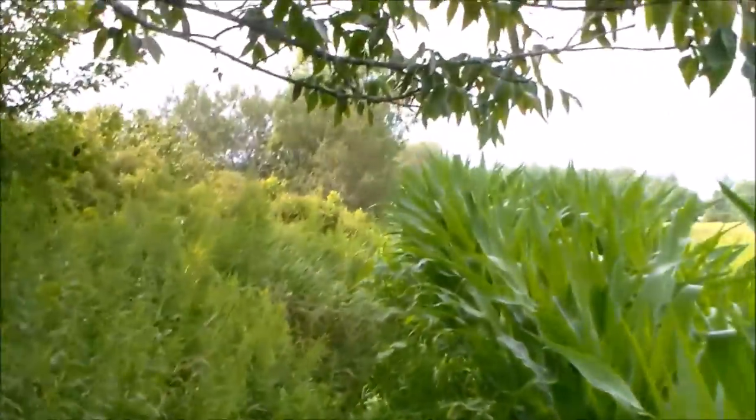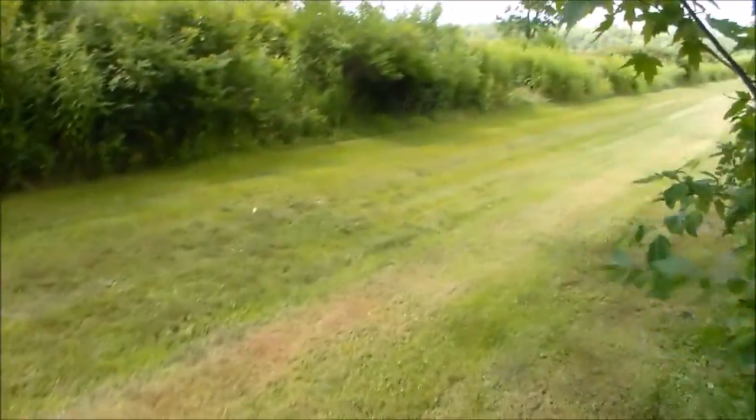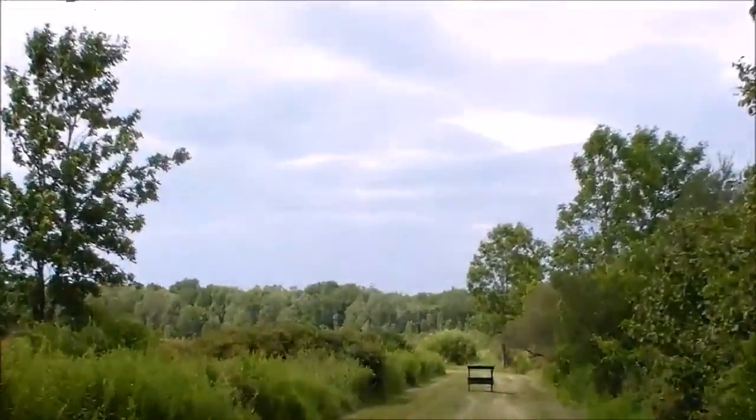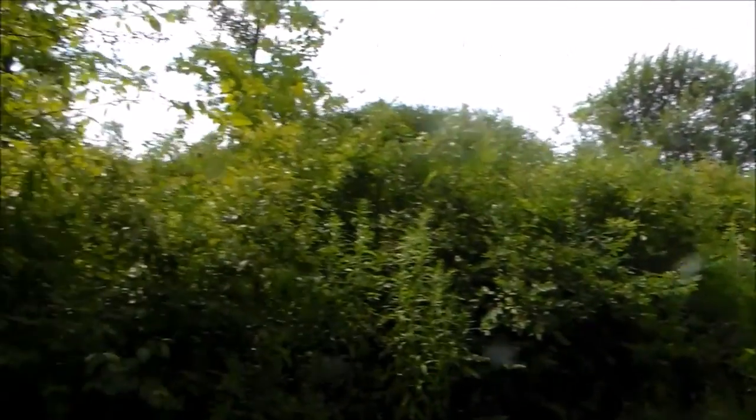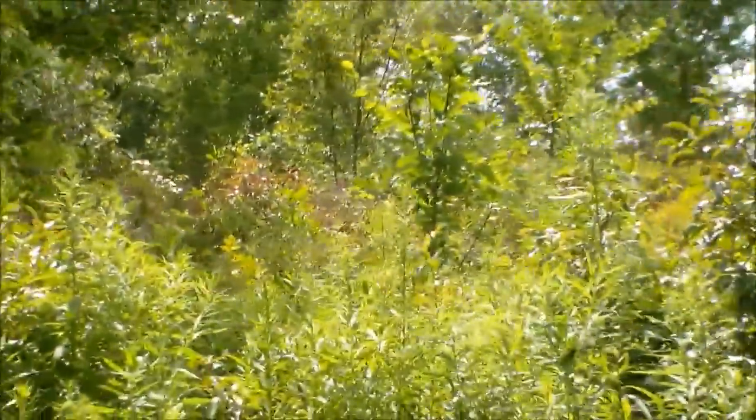I have a trail cam further down that gets me a lot of pictures — a lot of doe. I haven't gotten any bucks on trail cam this year yet, but I usually don't get bucks until August anyways. It's along this four-row trail. Way back there along that edge it's pretty much hay and goldenrods. This is all goldenrods and trees — it's finally thickening in. It took a few years, but it's thickening in pretty good.